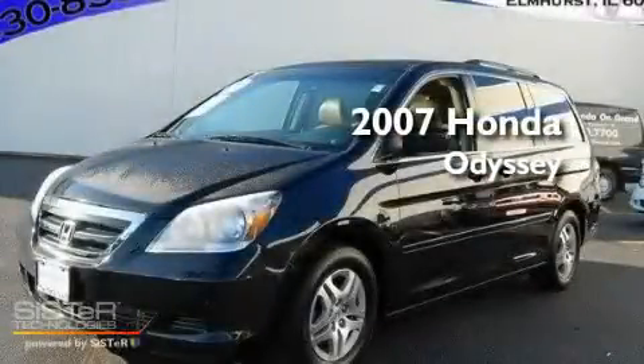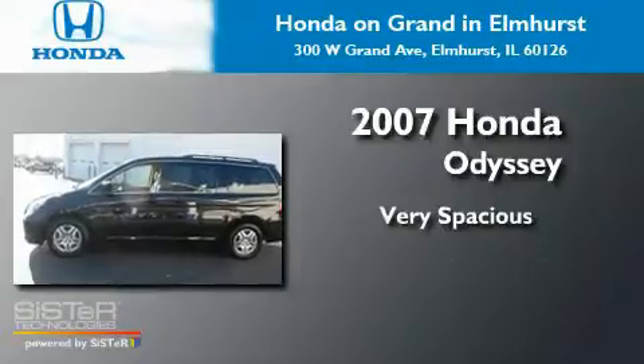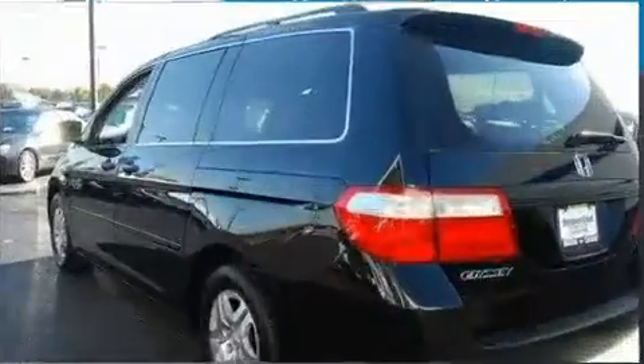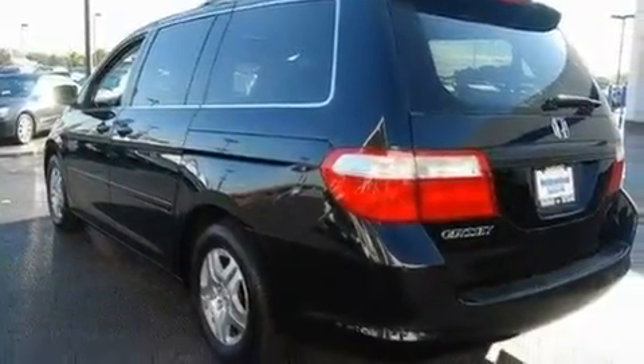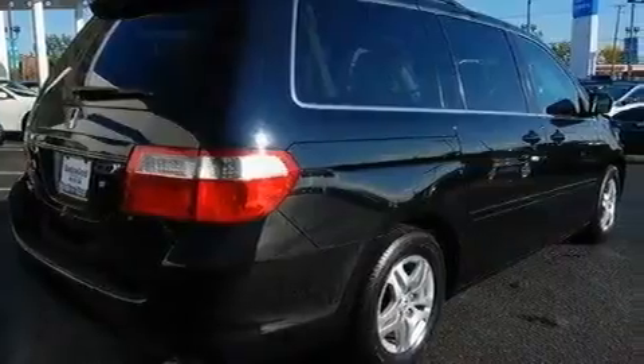This is a 2007 Honda Odyssey. Its top features include a sunroof, heated seats, cruise control, and a CD player.